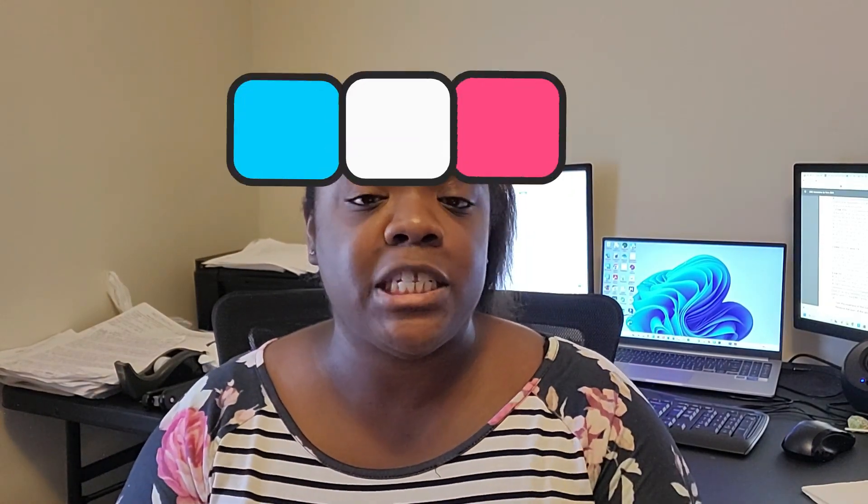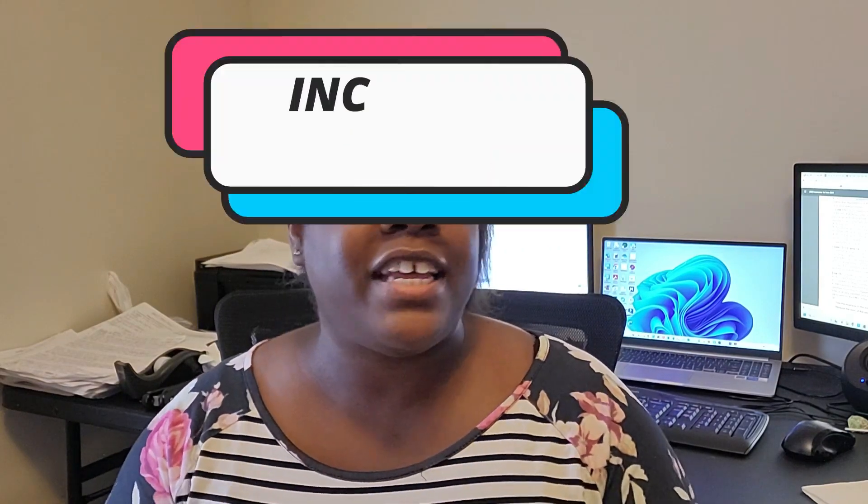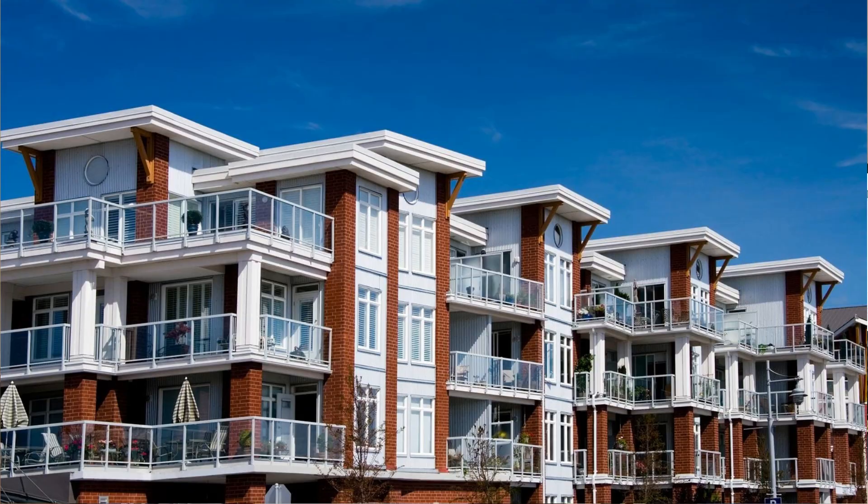This exchange allows you to invest in different types of investment properties. The third benefit is increased cash flow — exchanging into a property with higher rental income potential can drastically increase your cash flow. A great example is investing in multifamily because you have multiple units within that property. The fourth benefit is wealth accumulation — reinvesting without paying any taxes means more funds at your disposal to invest in another property of higher value.